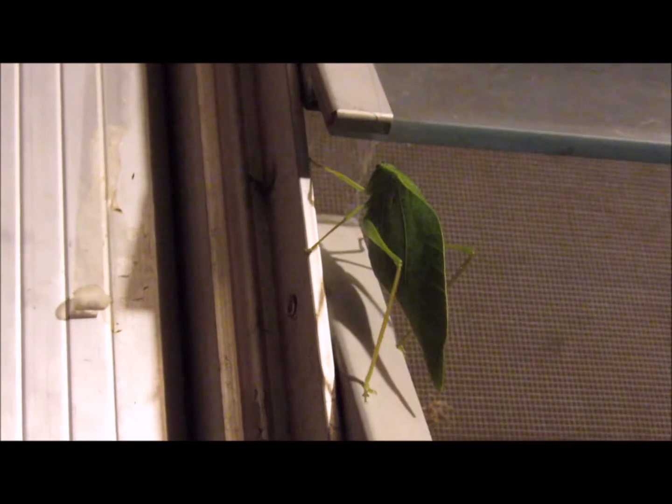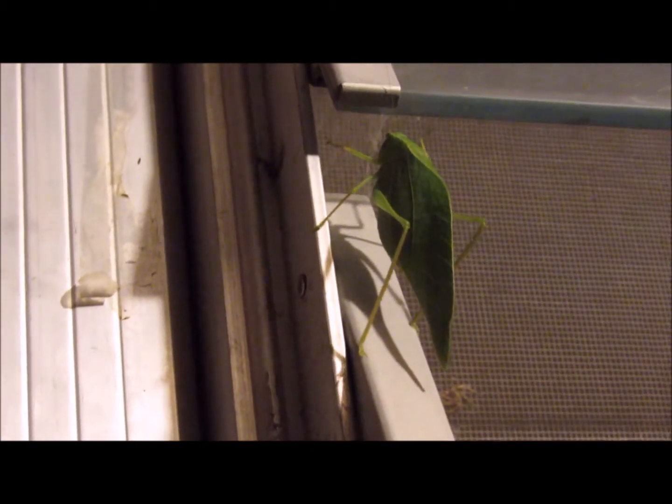If you have ever spotted a katydid, please share your experience in the comments below. Thanks for watching. Animals for the win.